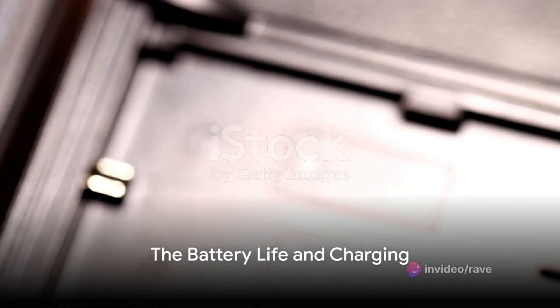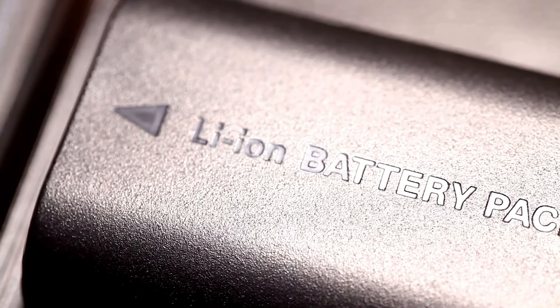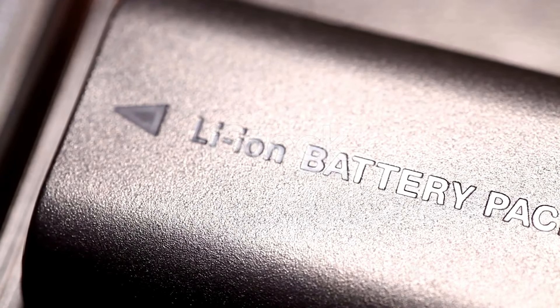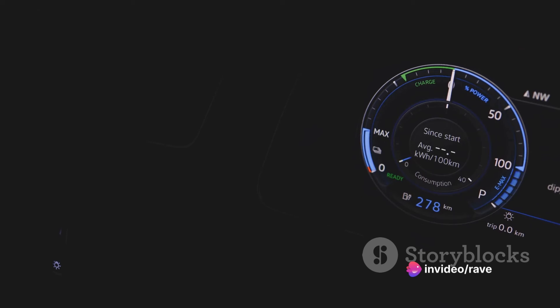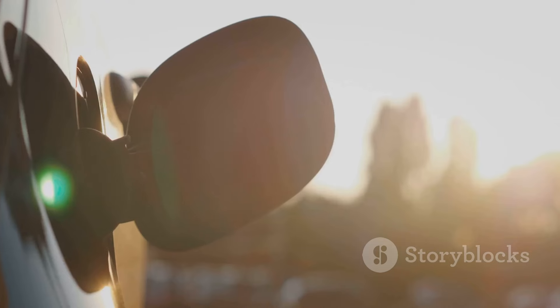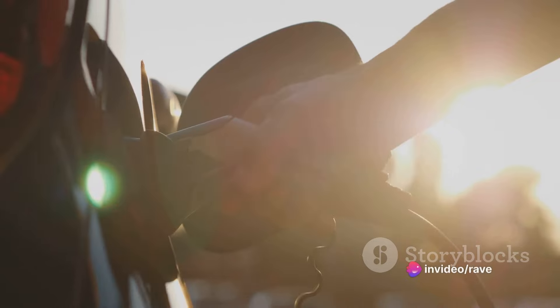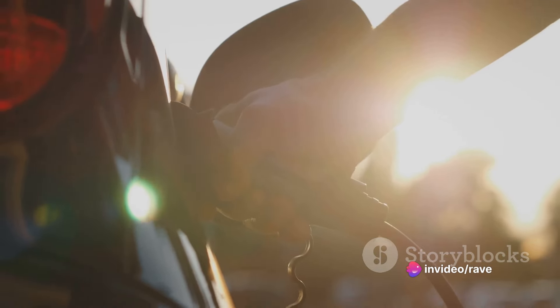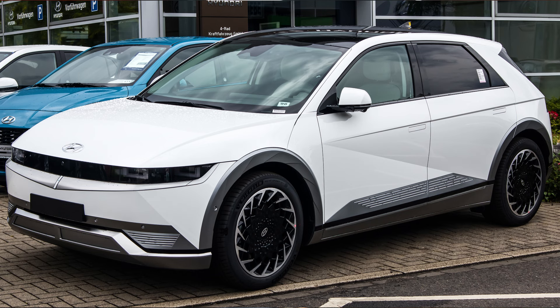What's the real deal with the Ioniq 5's battery life and charging capabilities? The Ioniq 5 comes with two battery pack options: a standard 58-kilowatt-hour pack and a larger 77.4-kilowatt-hour pack. The estimated range for the standard pack is about 220 miles, which is quite impressive. But if you're looking for something extraordinary, the larger battery pack will truly astonish you.